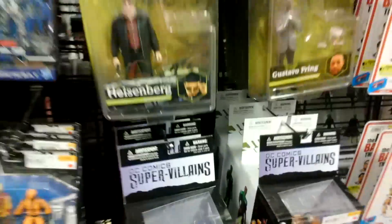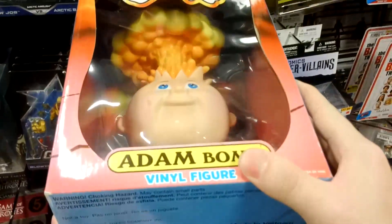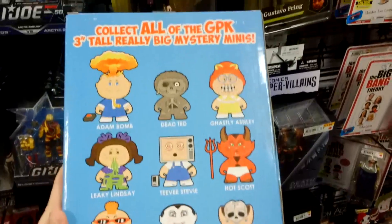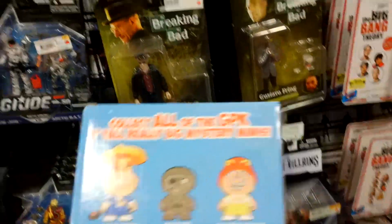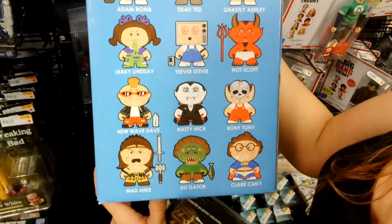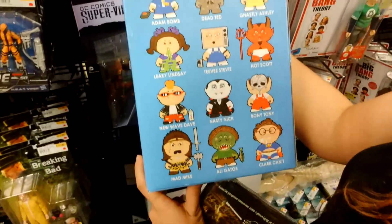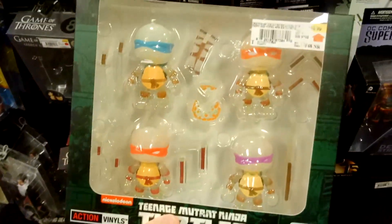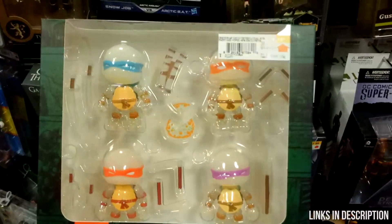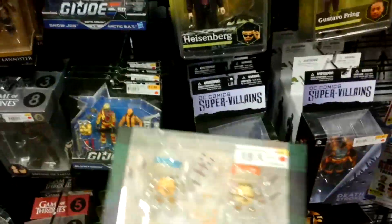That is so cool. Look at that. He's on an Earth Day Mart now. Man, that is so cool, that's freaking cool. Look what's around - Ghastly Ashley. Look at this - Hastings exclusive glow-in-the-dark versions, very cool, radioactive.